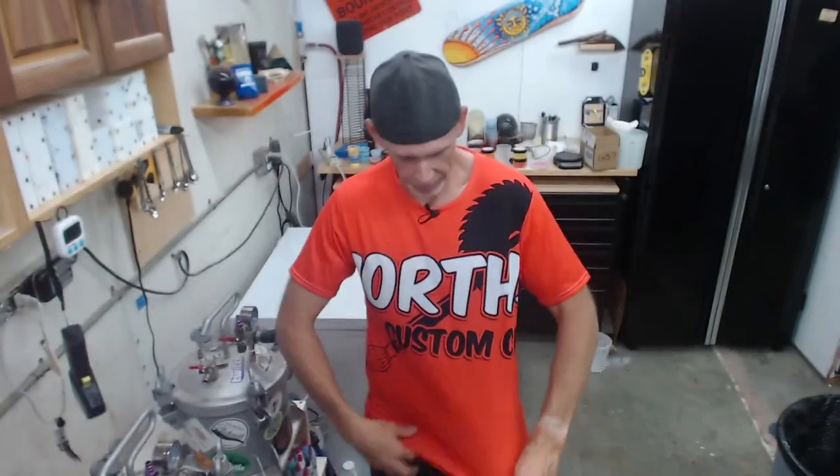Welcome back to the live stream. I'm glad to be back in the shop. Sorry I was late today — there's a lot going on. We're launching some big stuff, including a rebrand of the business. It's not going to be North Side Custom Crafts anymore. I also had to fit in a physical therapy session, so I ended up about an hour and a half late. But it's going to be fun today.